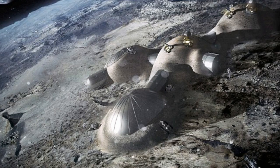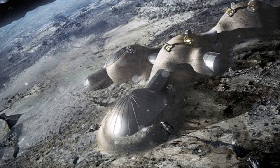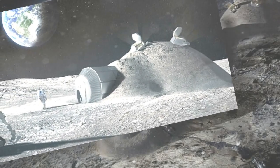This lunar village could be used as a settlement for the first humans to live in a permanent base on the Moon, while also supporting new types of scientific research. The base could also serve as a staging point to launch future missions to other planets, such as Mars.